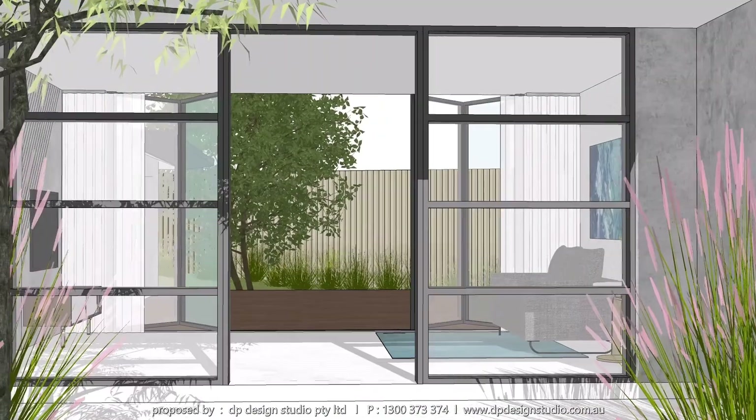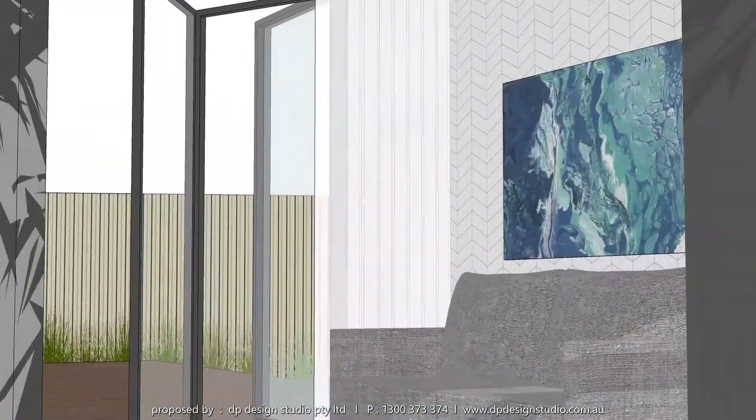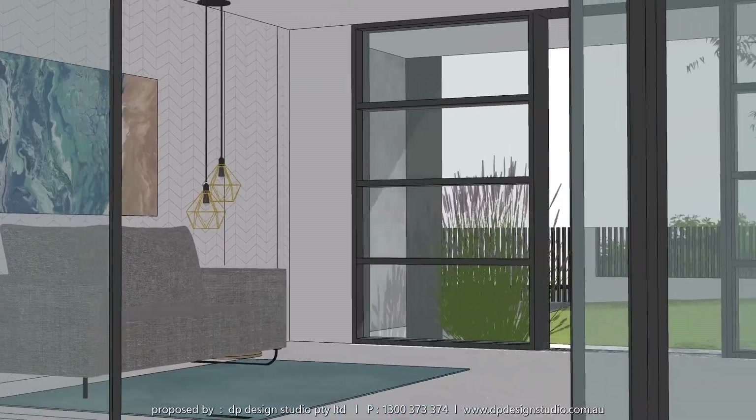The striking feature of the house is the pop-up roof element. In addition to providing ample natural light to the level one bedroom, this feature also provides privacy and security due to the limited need to open blinds.